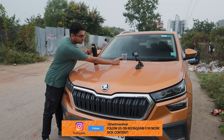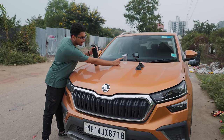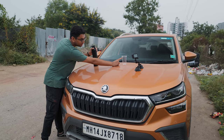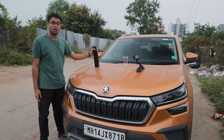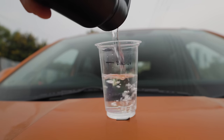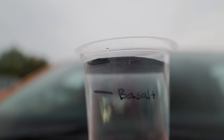As you can see, we've marked how much the Basalt spilled. We filled it up till here and the Basalt had water till here by the end of the test. Now let's fill it all the way back to the first marker and see how the Kushak performs. The cup is now filled to the brim and we're heading onto the absolutely terrible road near our office.